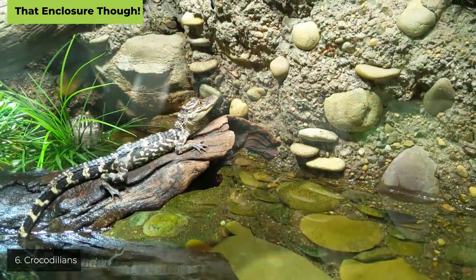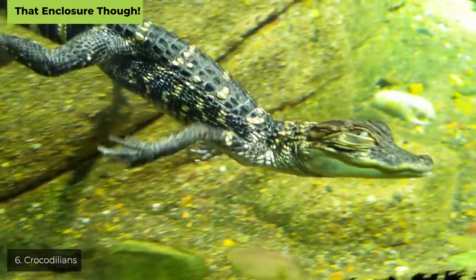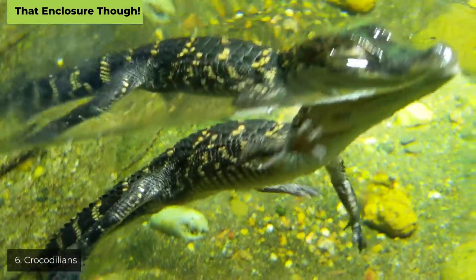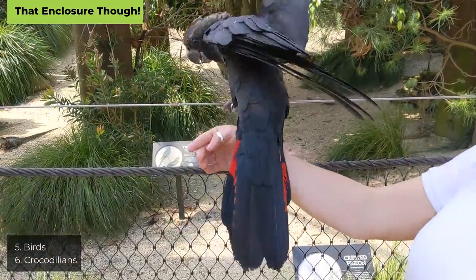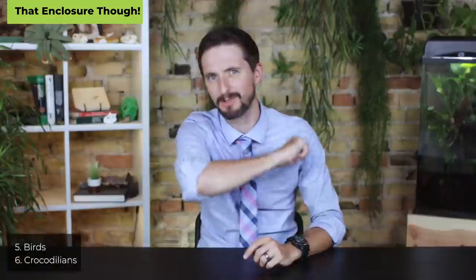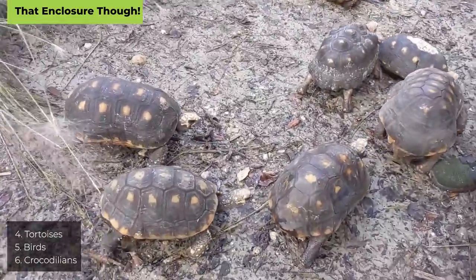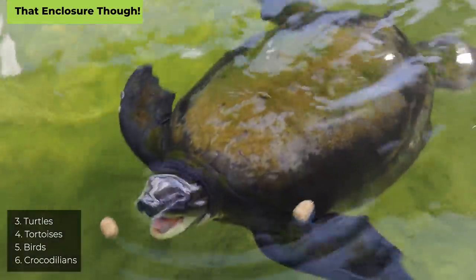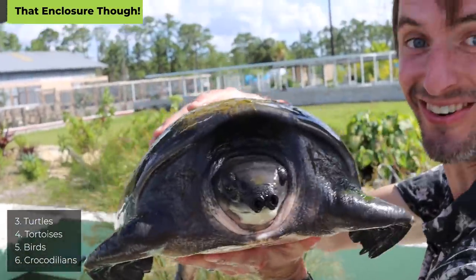That enclosure, though. At number six: crocodilians — they need a filtered pond plus a huge basking area with lighting, and it must be escape-proof for an athletic, powerful, intelligent animal. Number five: birds. Most birds fly and need space to do so. Number four: tortoises — they like to move, burrow, and plow through stuff; even small ones need lots of space. Number three: turtles, which are semi-aquatic and need a scaled-down version of the crocodilian setup — more manageable but still complex.